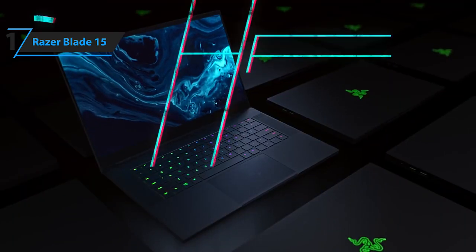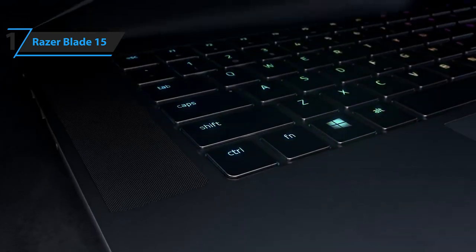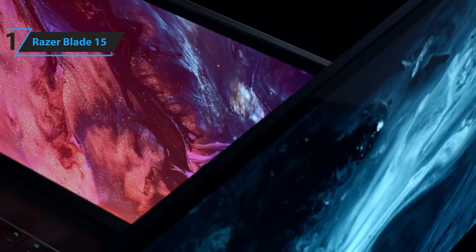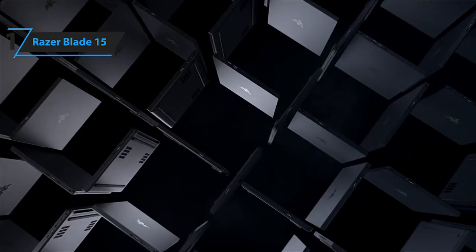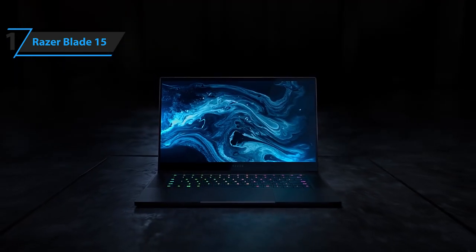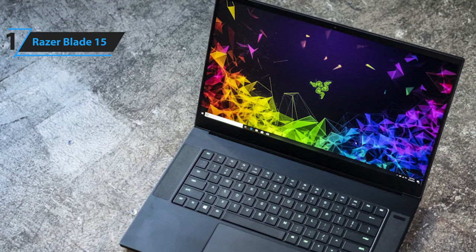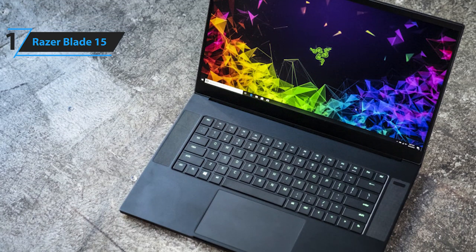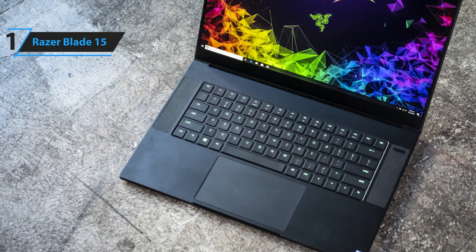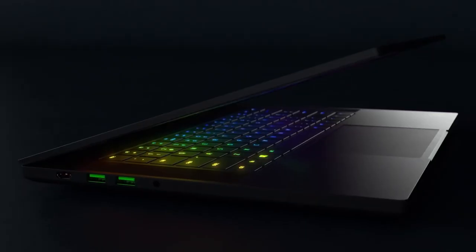Some of the pros for this product include incredibly powerful performance, sleek look, portable design, and high-end build quality. A con is the expensive price. However, if style and power are equally important to you, then it is definitely worth considering. The Razer Blade 15 is the best gaming laptop on the market right now, winning with its hardware, looks, and build. Thanks for watching — that's all for now. Hope to see you guys in the next video. Till next time, see you later.